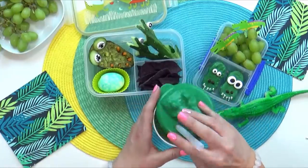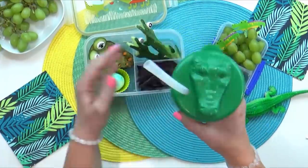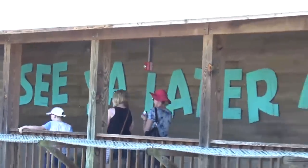And there you have it, you guys — our gator-themed lunch and our gator-themed field trip. We had so much fun at Gatorland, I can't wait to go back. Thank you so much for watching, and we will see you later, alligator!